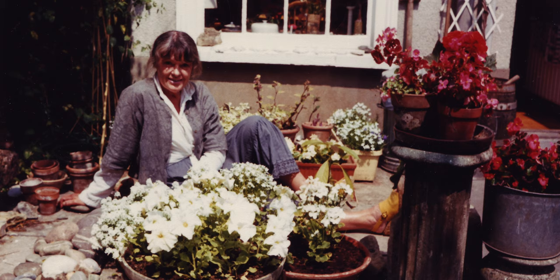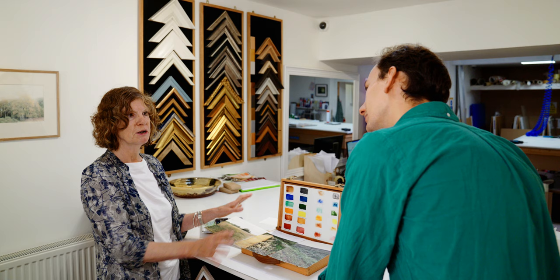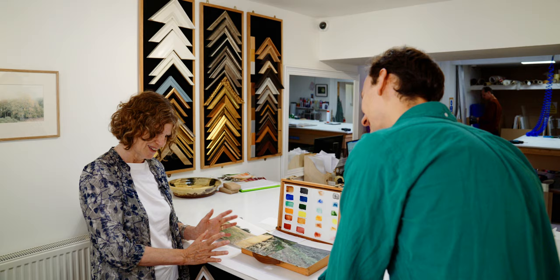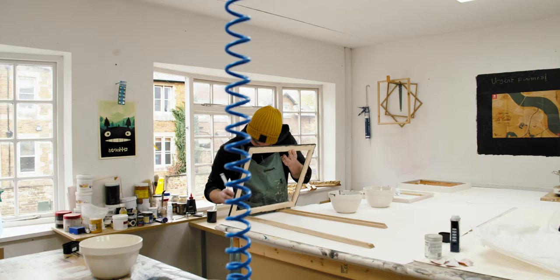My mother was an oil painter as was my grandfather, but he also did do some watercolours. My mother worked in such a different way — she was surrounded by paints and easel and all the rest of it. And I just love the fact that I'm sitting there with a small box. It's all here. And I'm complete.